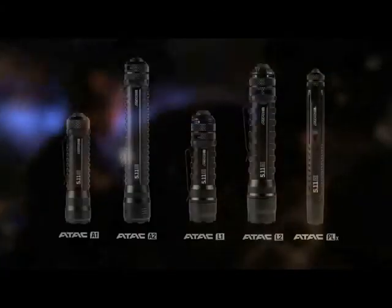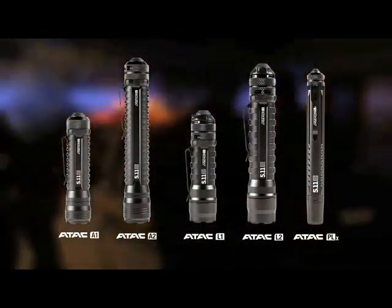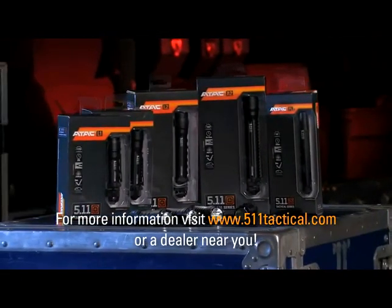As an 18-year law enforcement professional, I've utilized many lights in my career. At 5.11 Tactical, we've designed lights that are innovational and affordable for officers. Our lights feature outstanding performance at a great value. You can find them at our participating 5.11 Tactical full-line dealers. Thanks for watching. We're glad you joined us and learned about our new ATAC flashlights.